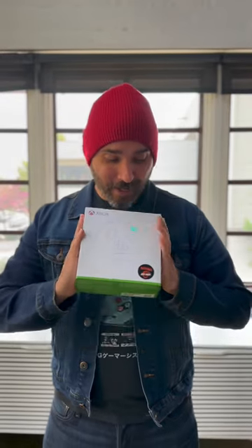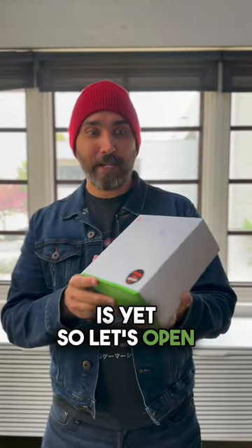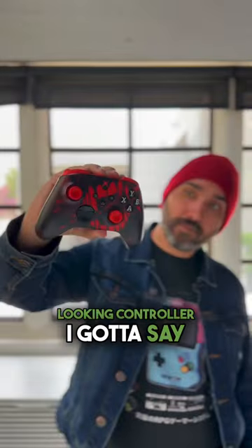This just came in from Xbox. They revealed a bunch of limited edition Redfall controllers with different designs. I don't know which one this is yet, so let's open it up to see. Oh, they know I like the color red. This is a pretty good looking controller, I gotta say.